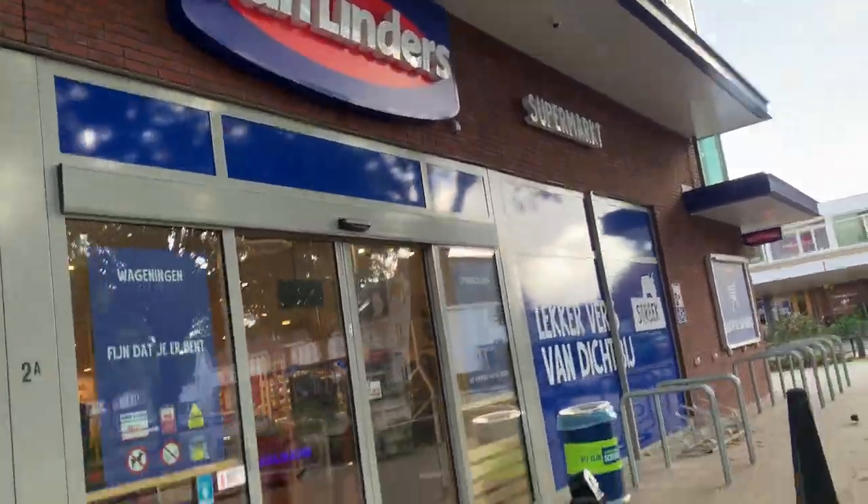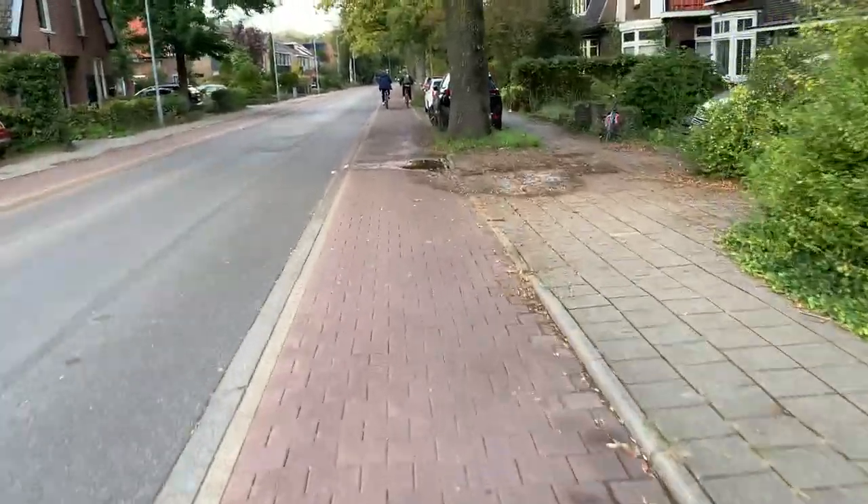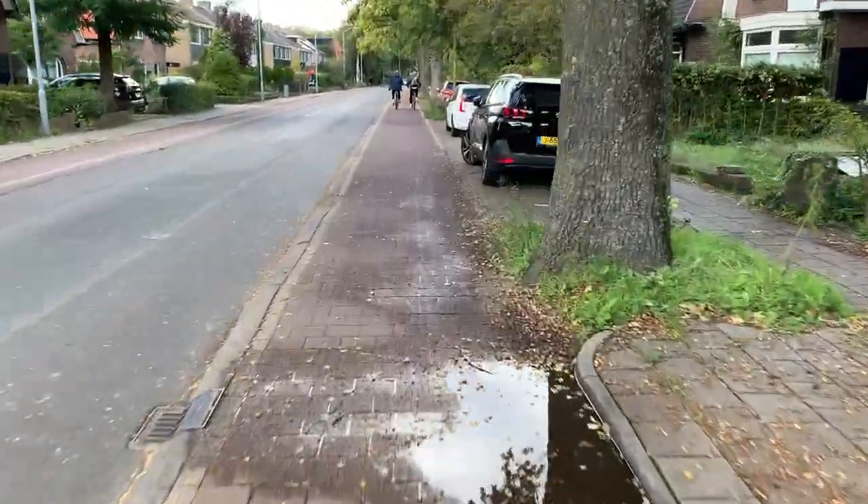So last week, while at the grocery store here in the Netherlands, I was getting very amused by what products were sold in the American section, and I realized I haven't really shared much about my experience as an American living in the Netherlands. I've actually been here for over a year now, which gave me the idea that this week while I go grocery shopping, I will take you along, and we can explore what foods are sold in the American section of a Dutch grocery store.